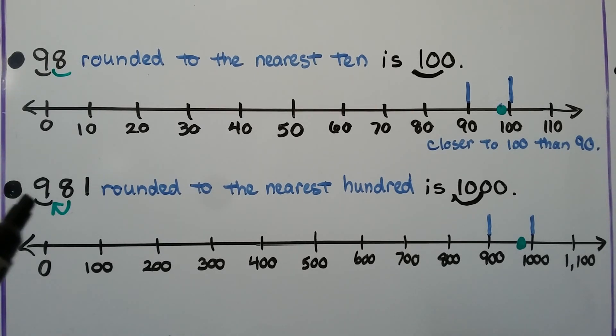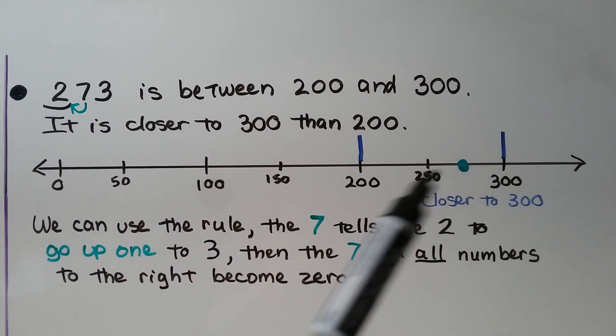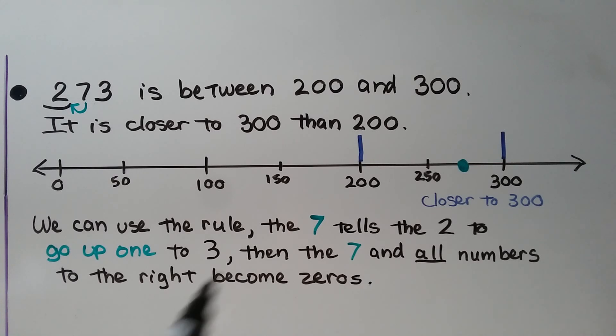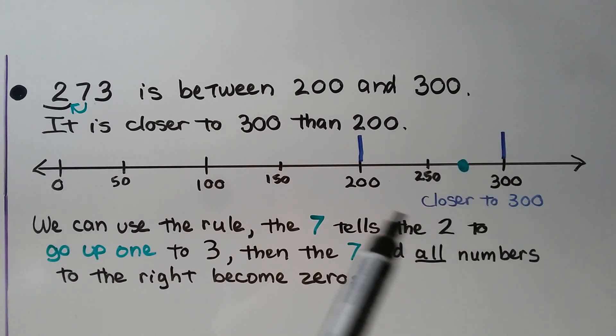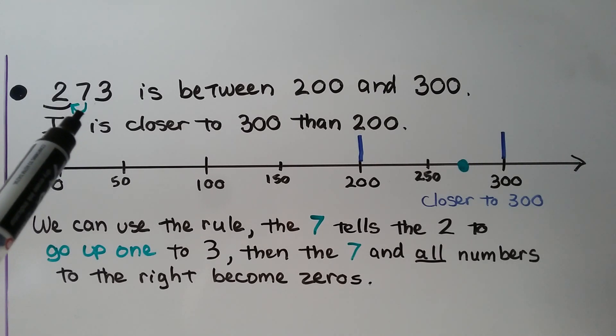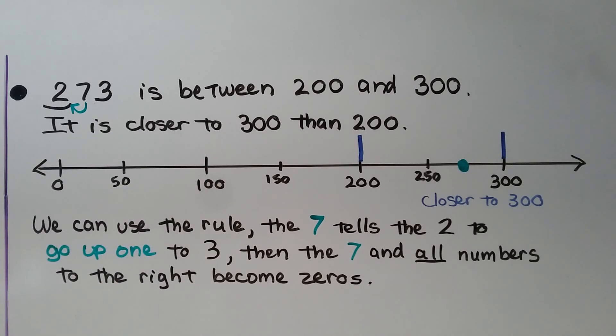Sometimes when we're rounding a big number, it'll actually take us to the next place value. Two hundred seventy-three is between two hundred and three hundred, and it's closer to three hundred than it is to two hundred. On a number line, two hundred seventy-three is more than two hundred fifty, so it's closer to three hundred. The seven to the right of the hundreds place tells the two to go up one to a three, and then the seven and all numbers to its right become zeros. Two hundred seventy-three rounds to three hundred.